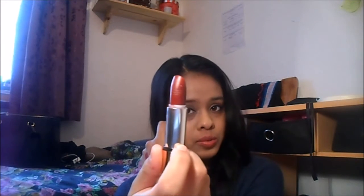Oh, and here's the missing Kiko lipstick I was talking about earlier — the dark red. This is in 609. The Kiko satin matte lipsticks are really nice.